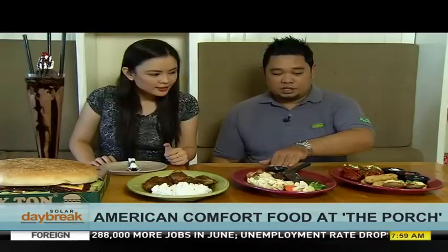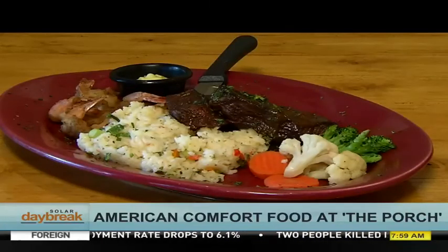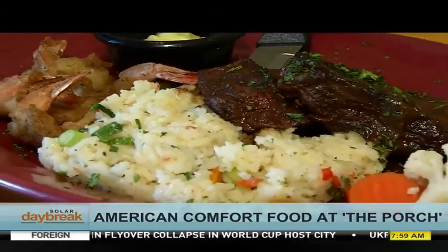This is one of our specialties for our steaks. It has two pieces of tenderloin steak, four pieces of shrimps with rice and vegetables. This is called The Ducks.